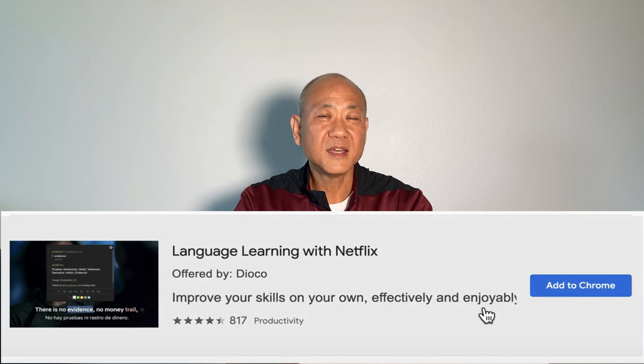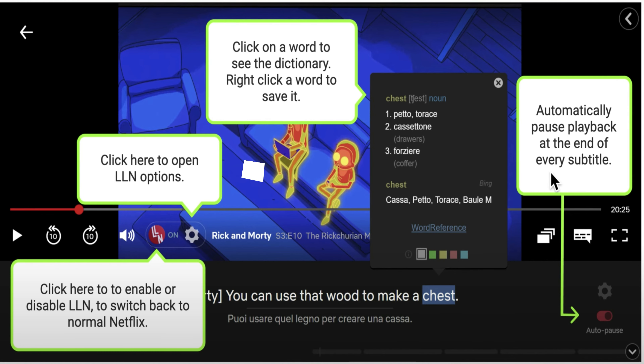With a program called Learning Language with Netflix, you can have three great functions to help you practice your English listening skills. One, subtitles in English and maybe in your mother language too. Two, the AP function — automatic pause playback at the end of every subtitle. And three, a dictionary, so you can quickly understand words in your mother language. If you want to know how to install the program on your computer and how to use it, watch this video.